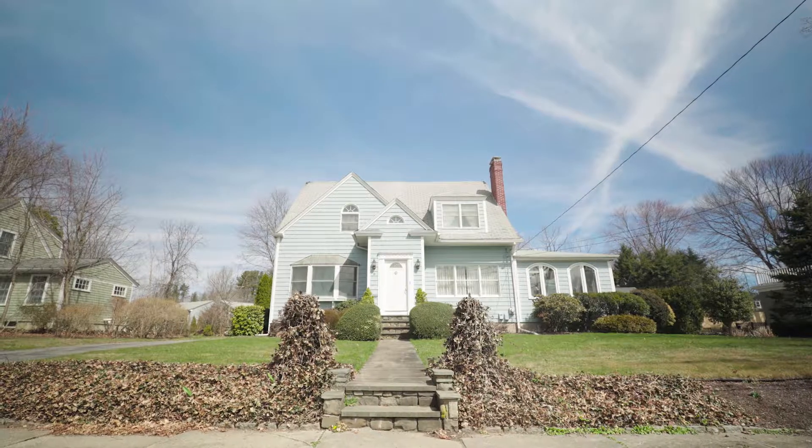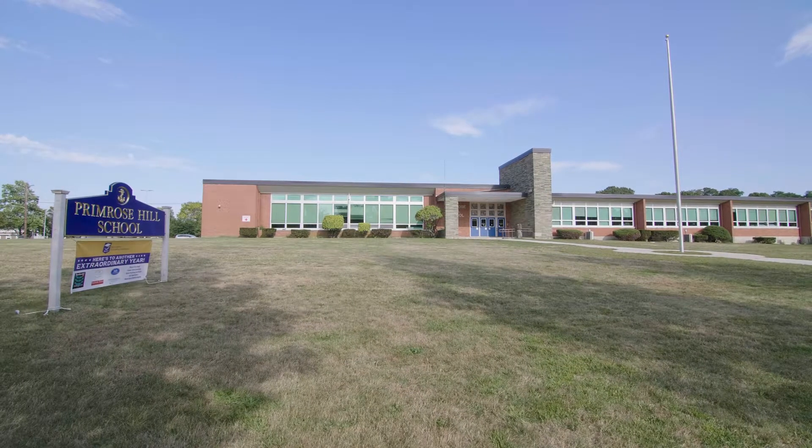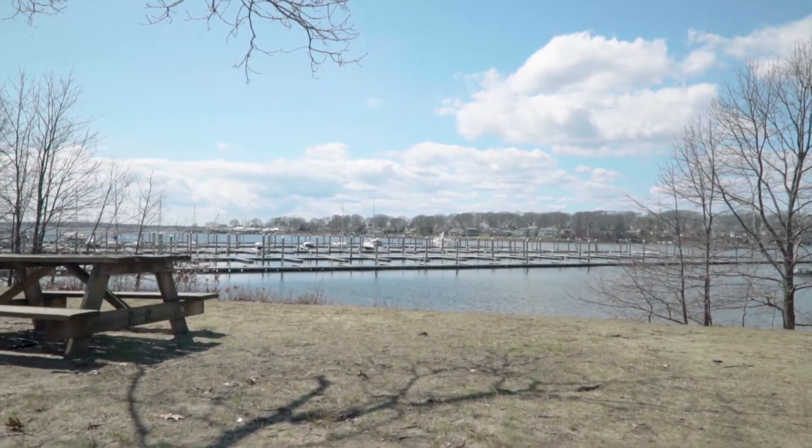This home is within walking distance to Primrose Hill School, an elementary school that is part of the town's blue ribbon school system. Enjoy local parks like Sherwood Field and Haynes Memorial Park.